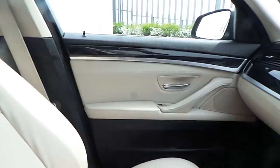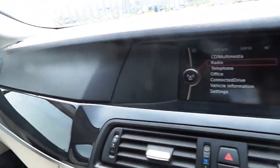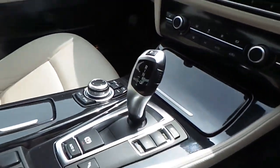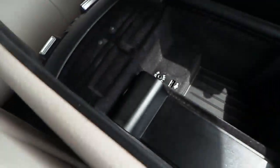Moving into the front cabin, we can see that there's a lovely high-gloss trim, a digital radio display, dual heated seats and dual climate control, an 8-speed automatic gearbox, and storage with AUX and USB input.